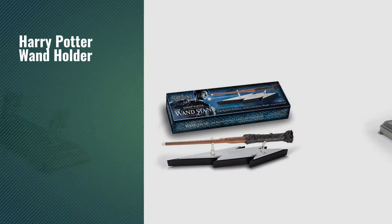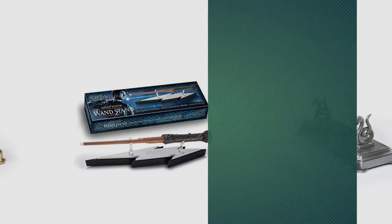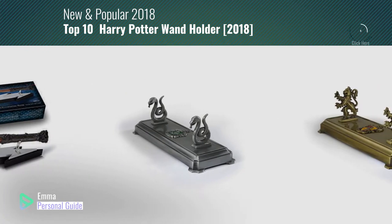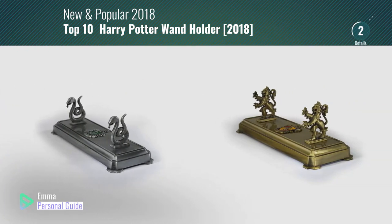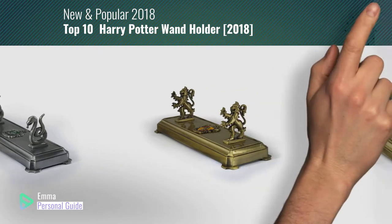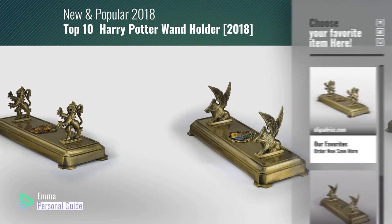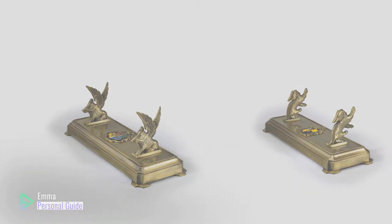If you're looking for a Harry Potter wand holder, this video is for you. My name is Emma, your personal guide — welcome to our channel. At any time you can click the circle in the corner and get more info and real-time deals on your favorite products. Ready? Let's start.